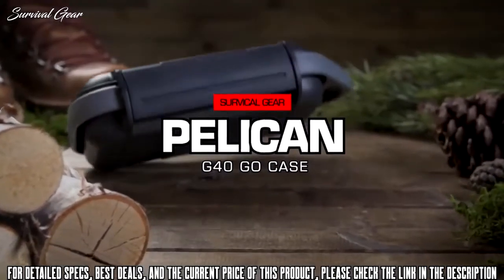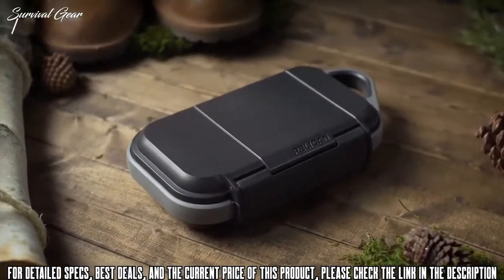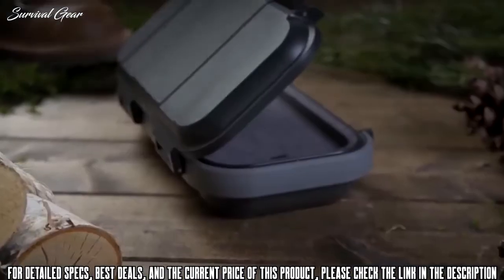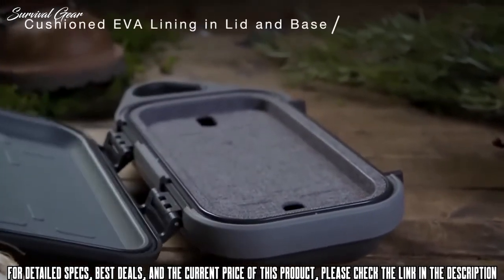Introducing the Pelican Go Case. From the leaders in legendary protection comes the Pelican Go Case — an all-new class of personal utility case for your everyday essentials. Built tough to withstand the elements of any environment, the Pelican Go Case is crush-proof, dust-proof,